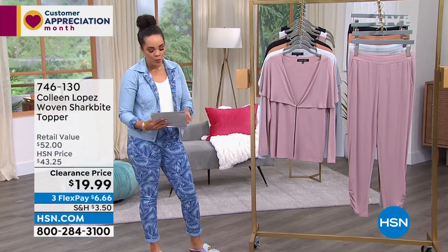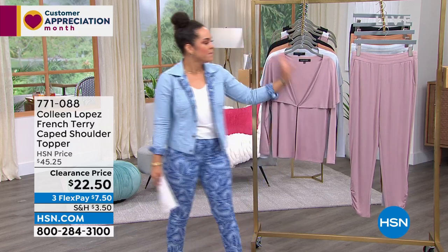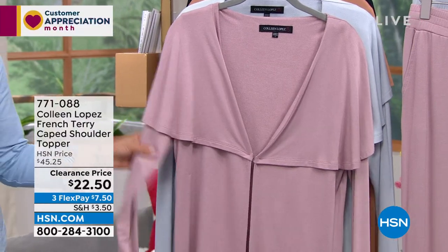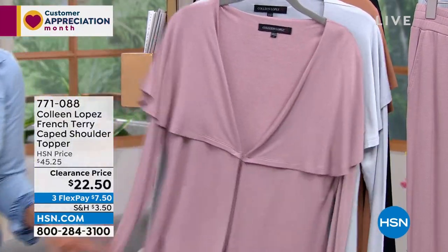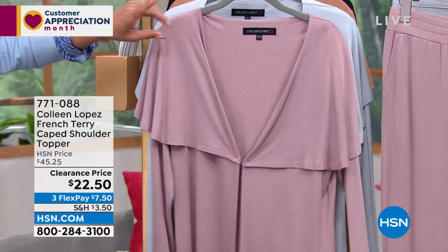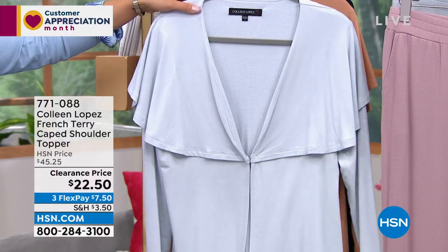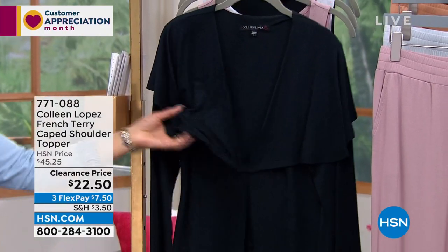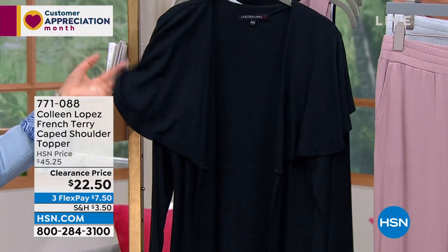Nicole wants to give you one piece or the whole outfit, so she has cards for the entire look. First, the French terry cape shoulder topper. French terry is really soft with a little bit of weight — not flimsy — over 50% off. Colors: light mauve, blue dawn (a very light gray-toned blue), camel, and black. There's a hook-and-eye closure to bring it together, or you can wear it open. Extra small to 3X.